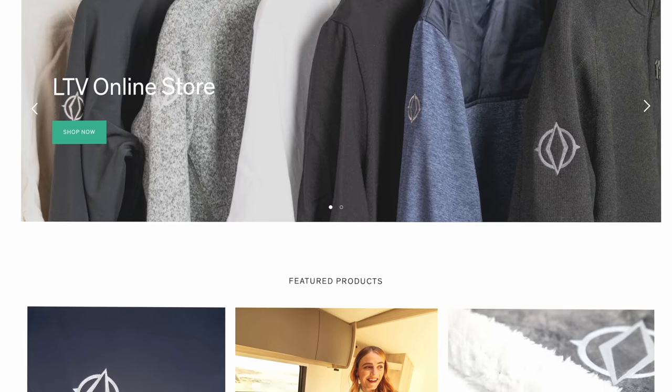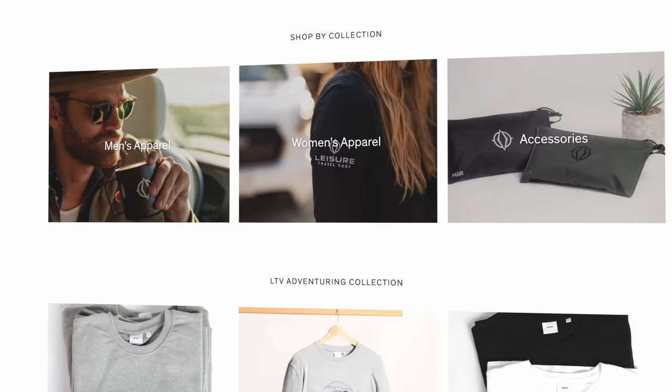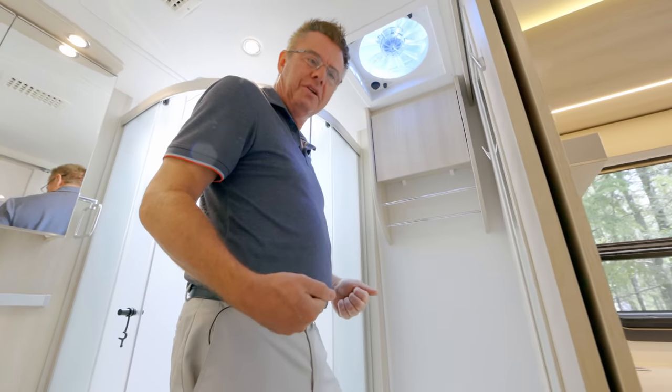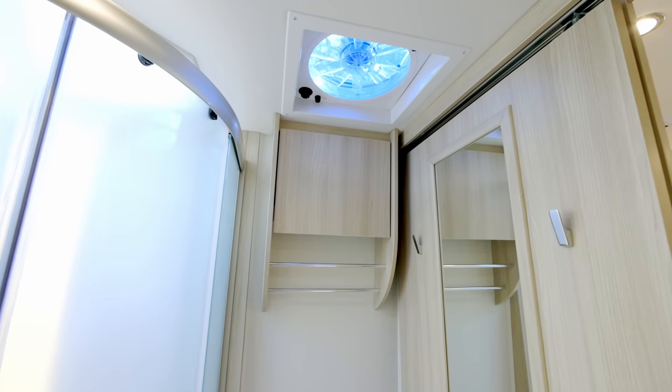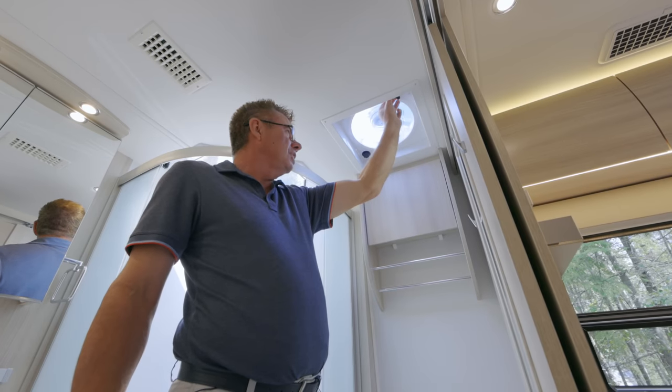You can buy Leisure Travel Van gear — cups, hats, and more — at www.leisurevans.com, so when you're RVing in a Leisure you can dress in Leisure clothing. There's also a 12-volt Fantastic Fan in the bathroom — just open it up and it'll suck the air right out with its 12-inch fan.